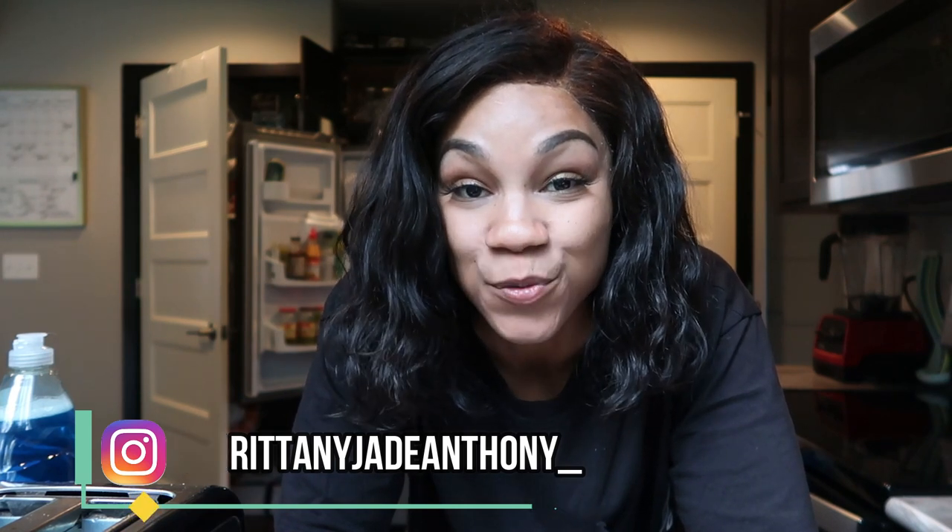Hey guys, what is up? Welcome back to my channel — it is your girl Brittany Jade and today we are just going to be doing a really quick keto grocery haul for the week. I'm showing you guys everything that I picked up. I do have my mom here with me this week so I got a few extra things that I wouldn't normally grab, but it's all good.